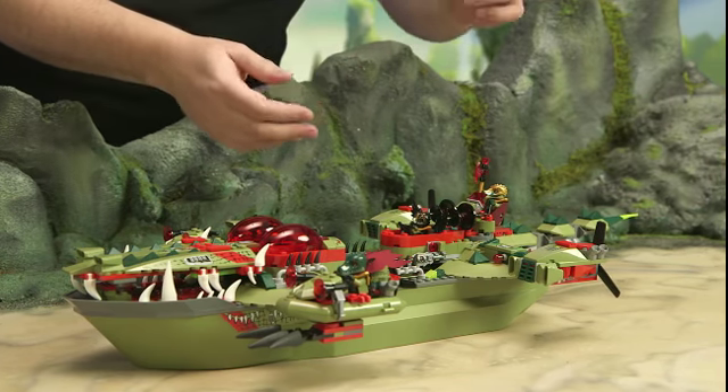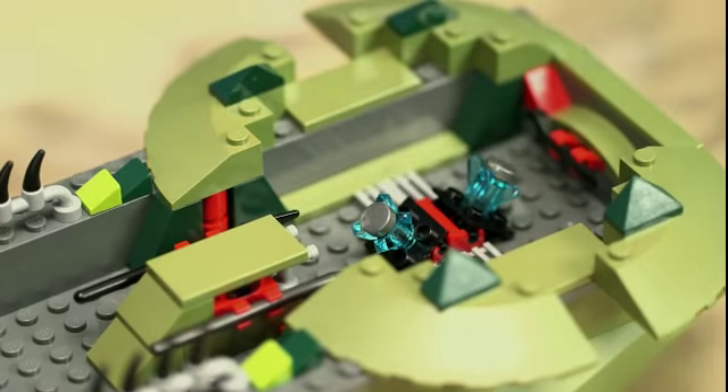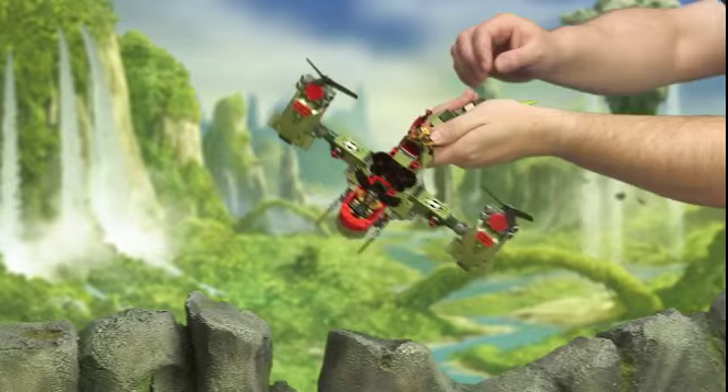On the command ship, Crominus has jumped into the pilot seat because this whole section is a secret flying machine. It's piloted by Razcal, and hopefully they'll be able to catch up with the lions. Razcal can see them — can you get the angle, Crominus?